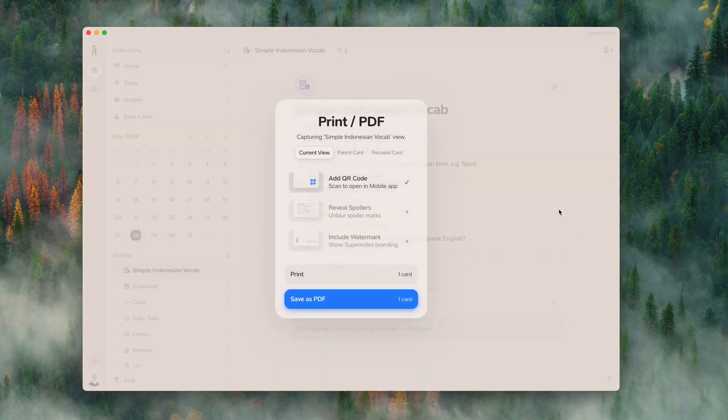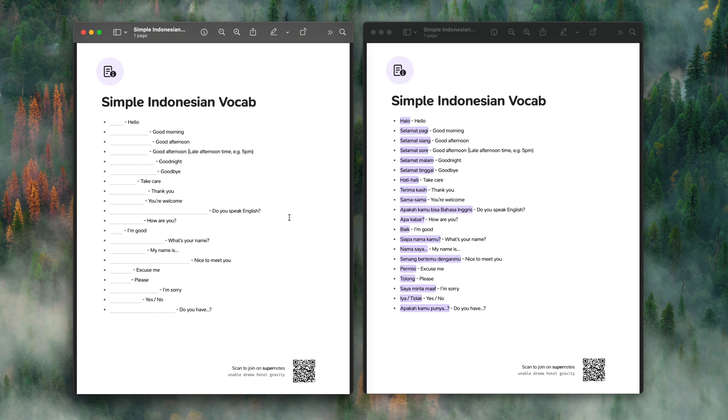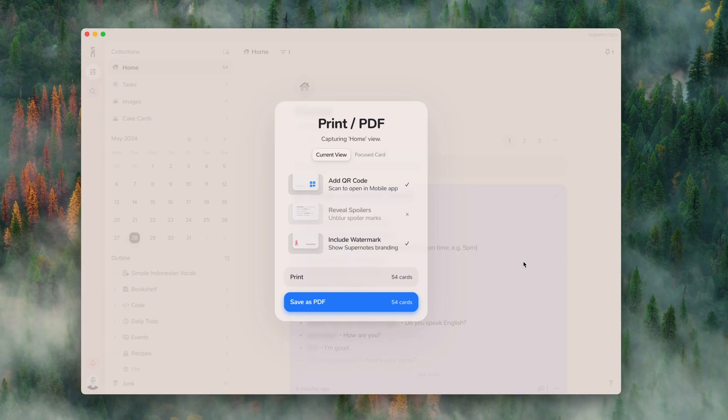We've also overhauled the print dialogue, so now you can easily print more than 25 cards — up to 300 in a single click. From your feedback on the community, you can now reveal spoiler tags or hide them, so you can create tests for students or test yourself using spoilers. You'll also notice there's branding on the print output, and unlimited members can remove that to make the document fully your own.